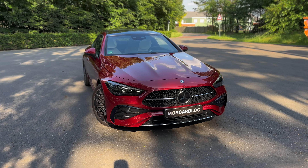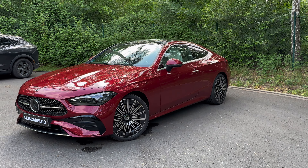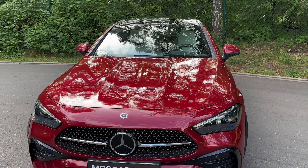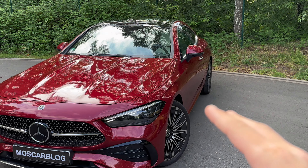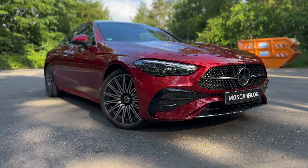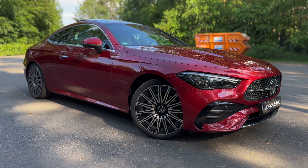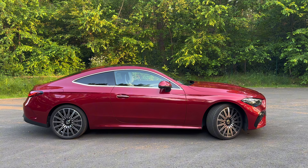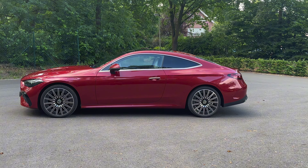In front of me is the brand new Mercedes-Benz CLE Coupe, here as a CLE 300 in this beautiful Patagonia Red. I've got an absolutely amazing spec, fully equipped. In today's review I'll show you the exterior, the interior, and then take it out for a drive. Let's start right off here at the front.